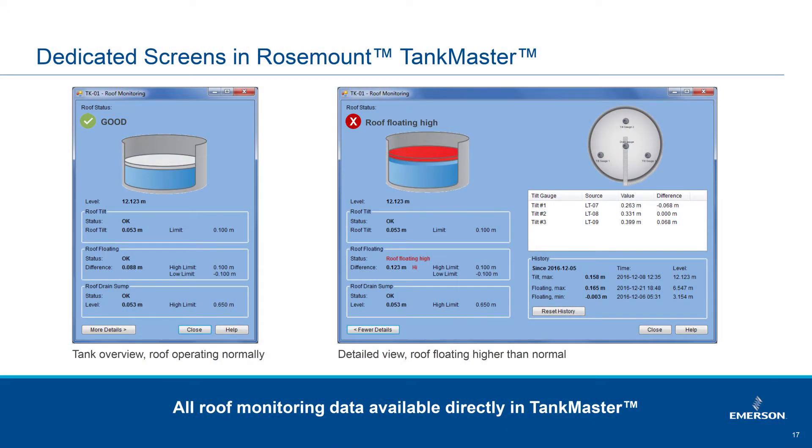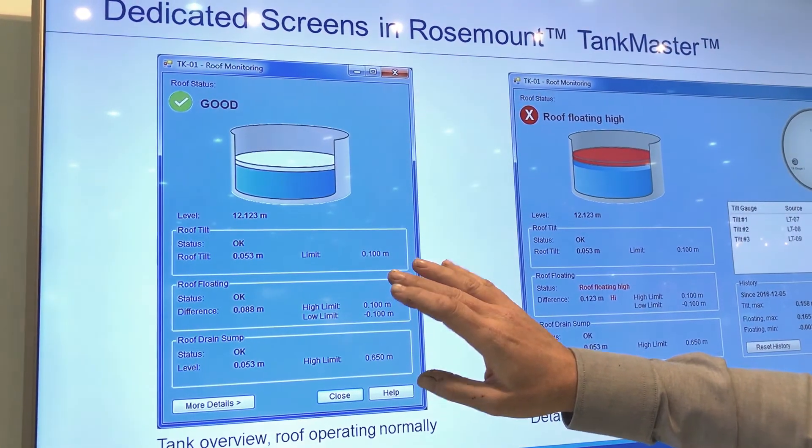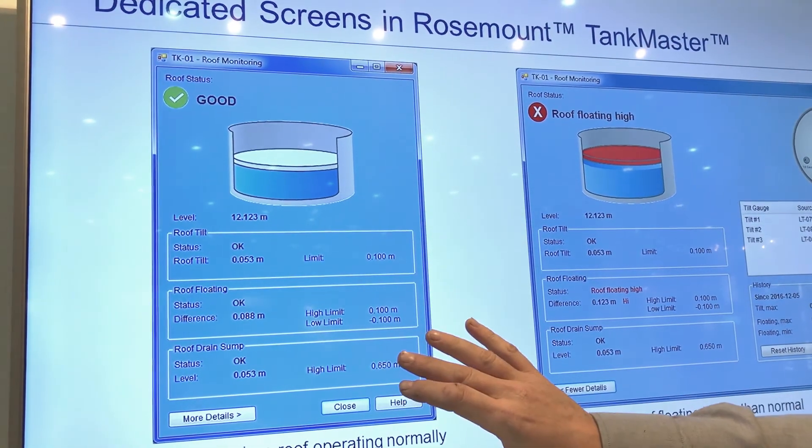In the Tankmaster software we have a special floating roof monitoring screen where we can see all is good and healthy — no roof tilt, no buoyancy problems, and no drain issues.